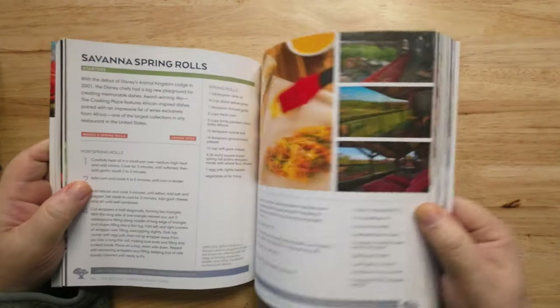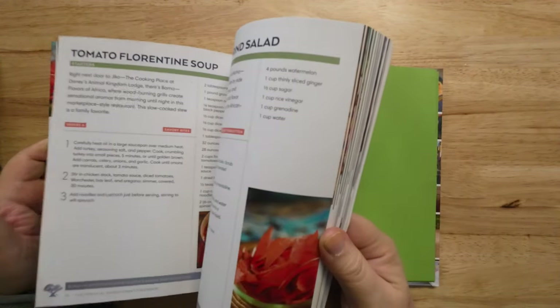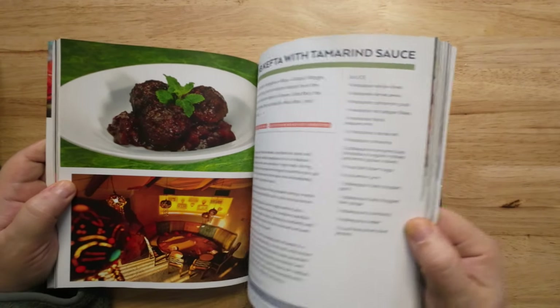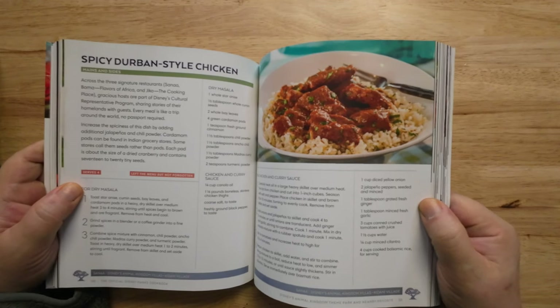So that's quite interesting. Dad on YouTube, links in the bottom — go get yourself a Disney Parks Cookbook. Catch you guys on the next one.